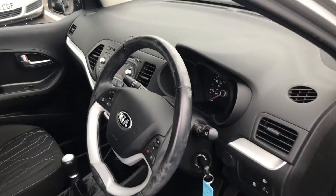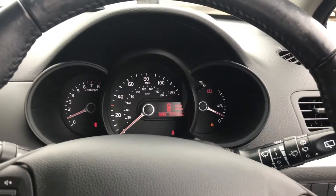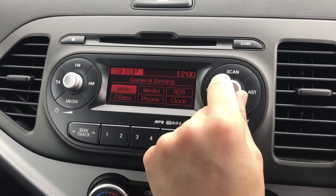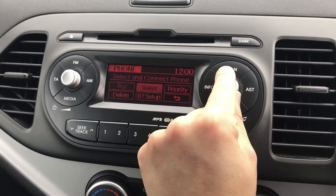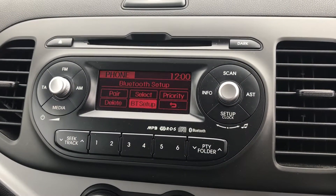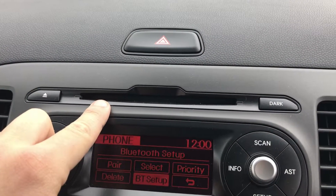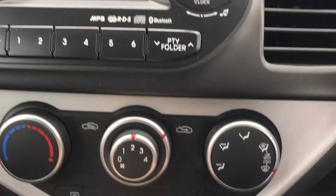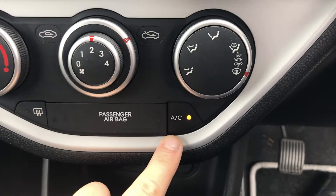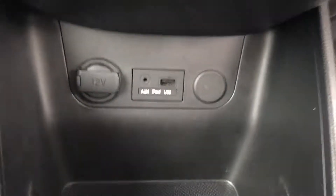Inside the vehicle we have many features. For example, Bluetooth to connect your phone without taking your eyes off the road or hands off the wheel, a CD player to listen to your CD collection whilst on the go, air conditioning to keep you cool and comfortable on those hot summer days, and a USB connection so that you can charge your phone on the go.